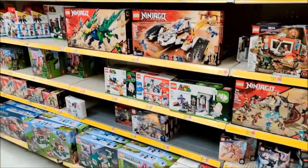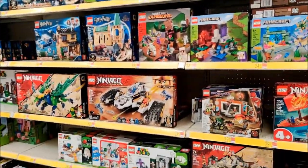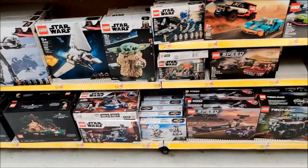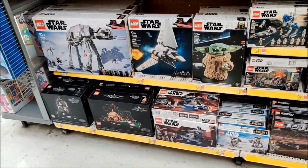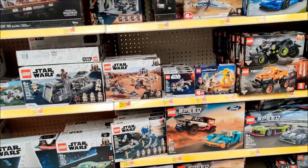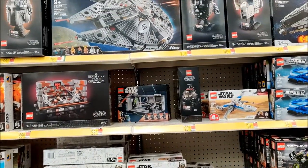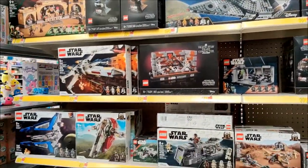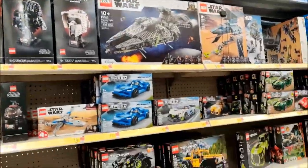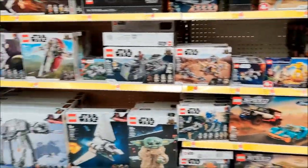I'm gonna skip over all the in-between stuff and get to the Star Wars because the aisle's clocked. Down here we have our Star Wars sets. Got Dagobah, the Luke set, trash compactor. I don't see a trench run anywhere. So yeah, that's gonna do it for here.